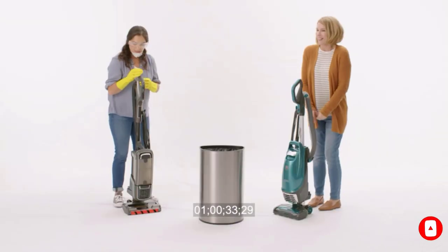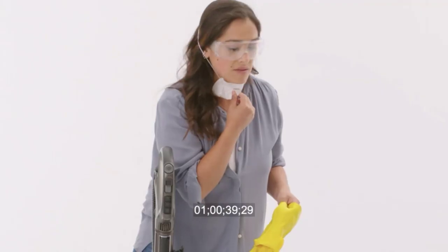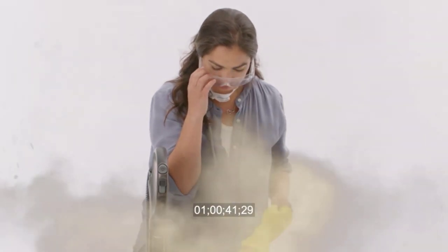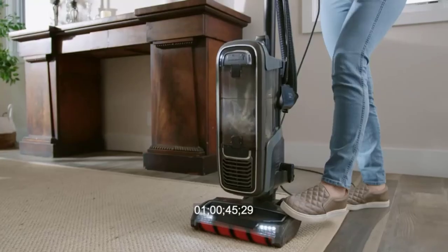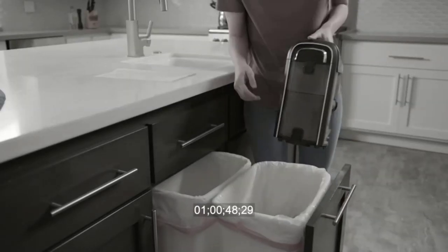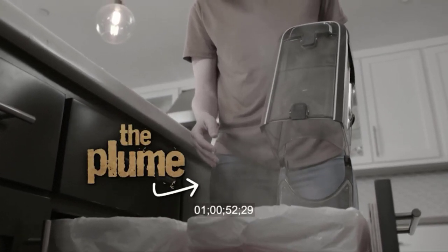Its dirt bag can be dropped out of its housing and into the trash with the press of a single latch, meaning you don't need to worry about a large plume of dust being kicked up when emptying it. This vacuum has a lift-up design similar to some other upright vacuums like the Shark Rotator Lift-Away ADV, which allows you to pick up and carry its canister body separately from its upright portion, making it easier to clean on top of furniture or shelves.